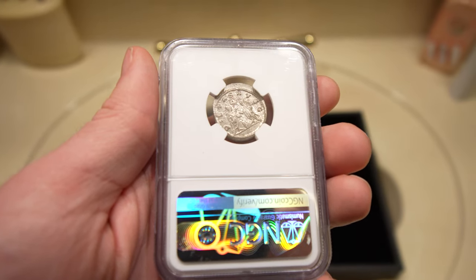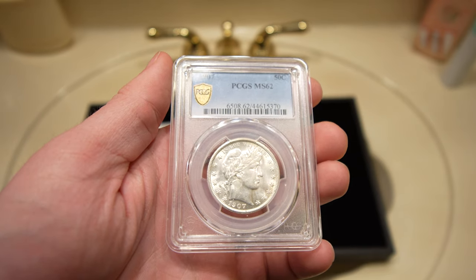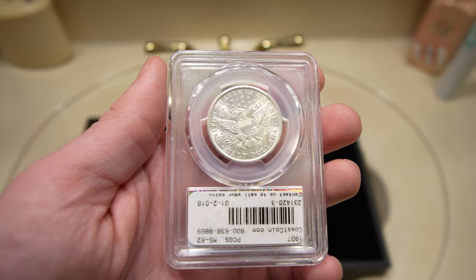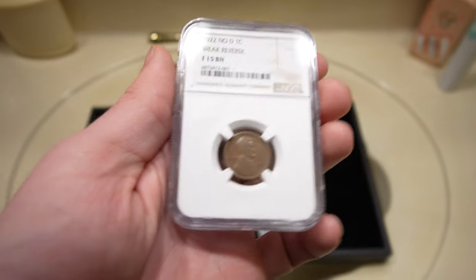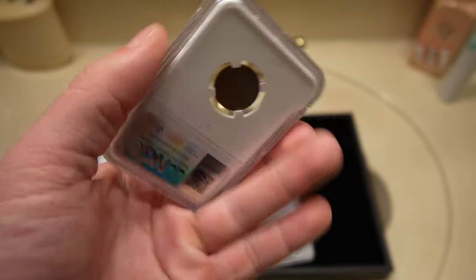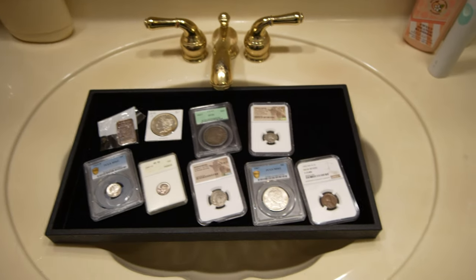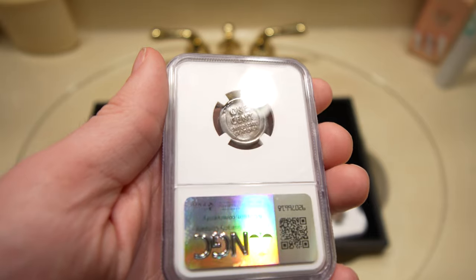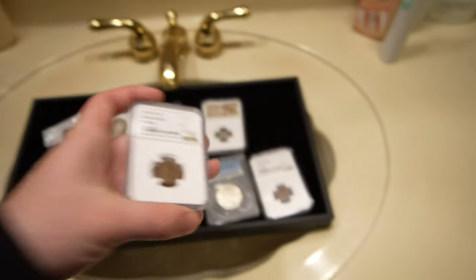Then we had some better type coins — this 1907 Barber half came in with the 1827 Cap Bust half. Nice luster, white, not going to make a ton of money on it but it's good to have higher-end coins on your website in case someone's filling out a set. Then we have two no-D weak reverse Lincoln cents — one's Fine-15 Brown. These always sell well for us because there are so many collectors looking for them, and it's actually rather affordable in weak reverse compared to strong reverse. You can see how soft and mushy the reverse is on these.